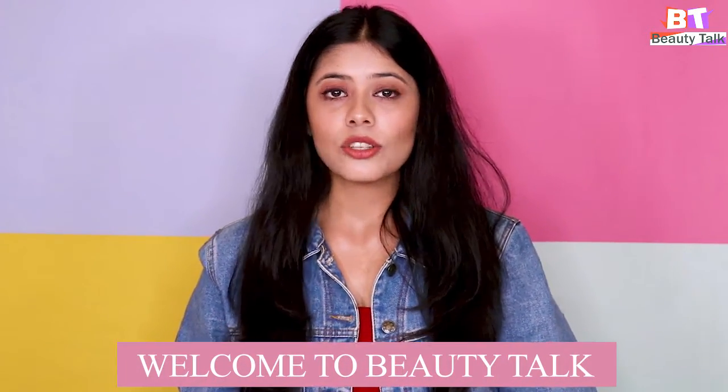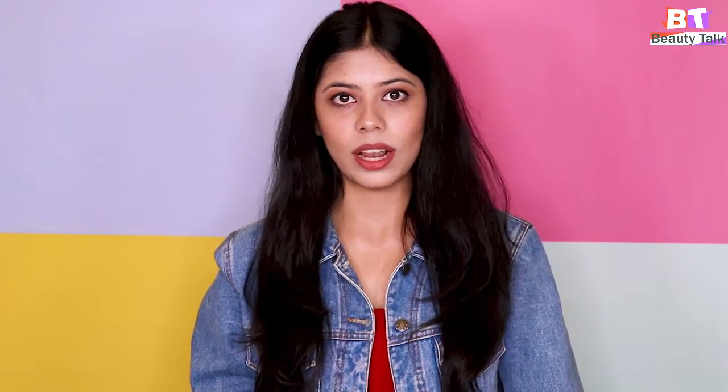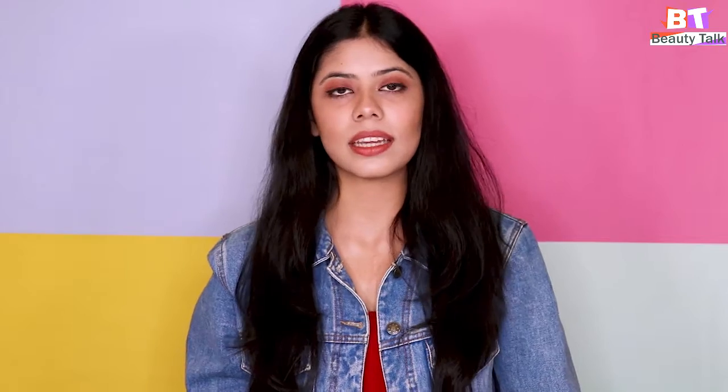Hello everyone, I'm Nikita and welcome back to Beauty Talk. Beauty Talk is basically where we give you the best advice about different skin care products and how you can manage your skin well. Today we're going to be talking about serum, which is basically a healing product and it's the first step in your basic skin care routine.